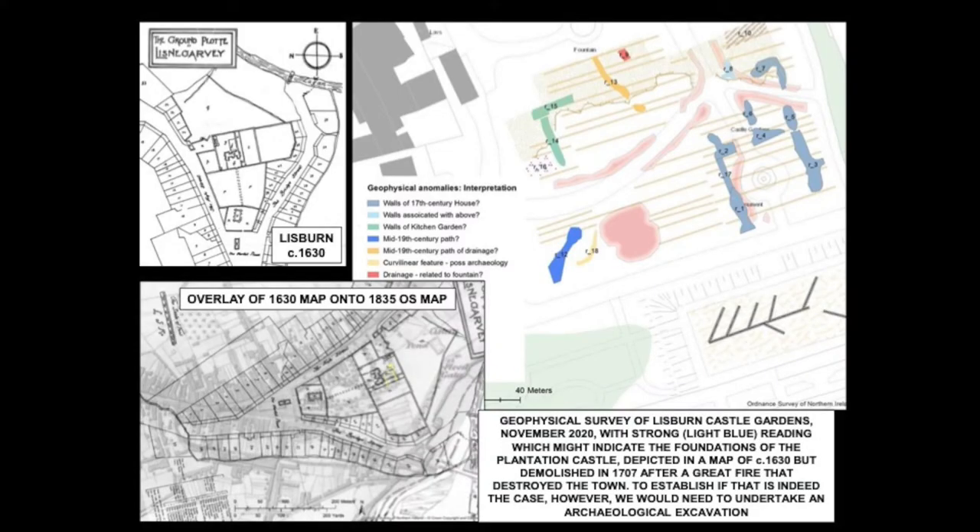This is from Lisburn, and there's a map from 1630 which shows the layout of the town. What Siobhan did was overlay that map onto the 1835 Ordnance Survey six-inch map sheet to get a general perspective on where certain elements of the 1630s town are located on the modern landscape. You can see that one of the central features is the castle — Lisburn Castle.